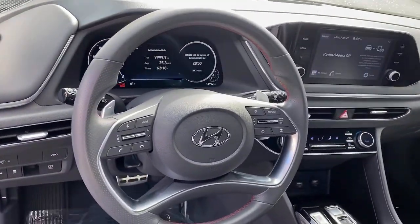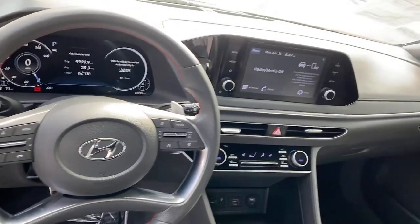Feel a new sense of confidence every time you take the wheel of this well-built, smooth-riding Sonata.